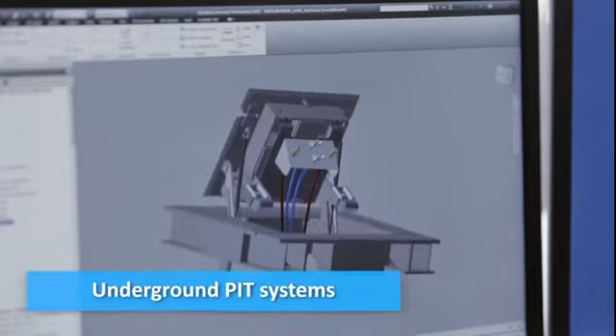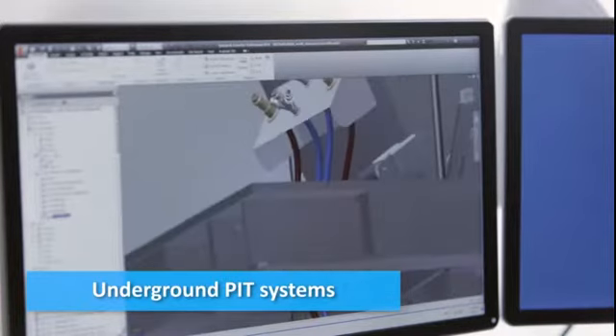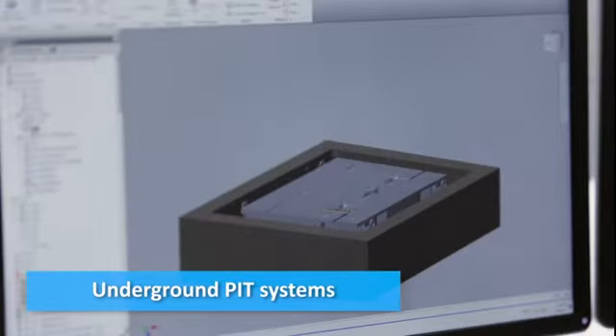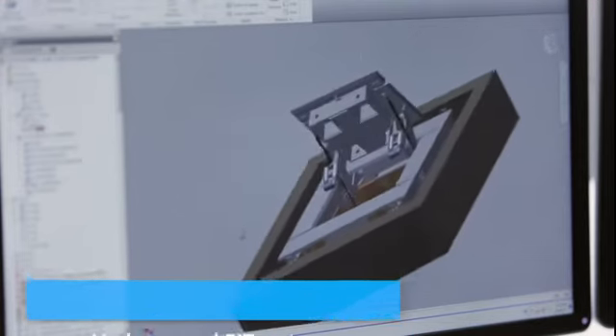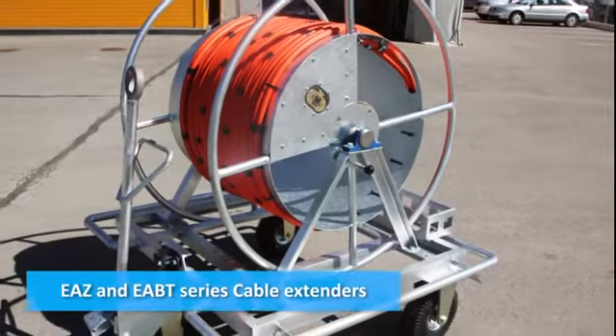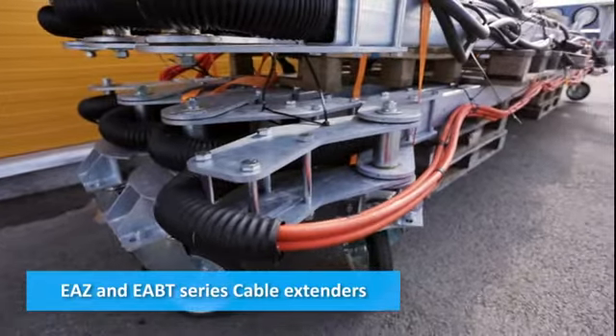Our EASE series underground PIT systems consist of an underground chamber, support frame and adjusting hatch. It can be used for electrical, water and air outputs. The EAZ cable extenders and EABT mobile cable reels are intended for storing and moving cables from a GPU to the aircraft.